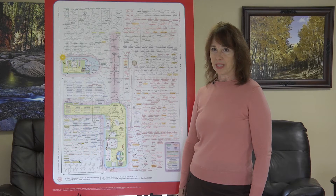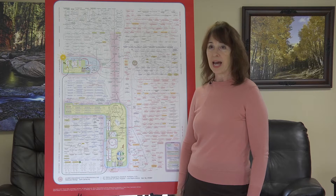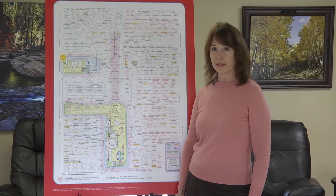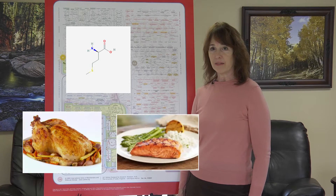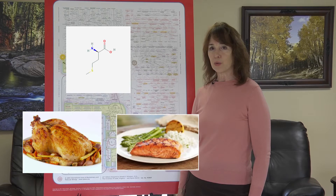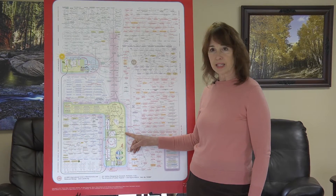We also need methionine, a hugely important amino acid because of its sulfur content and its ability to be used to make cysteine to help clear toxins from the liver. Methionine is drawn here by PubChem. Chicken and fish are high in methionine. So those are the first two of four amino acids that go to make succinyl-CoA in the citric acid cycle.